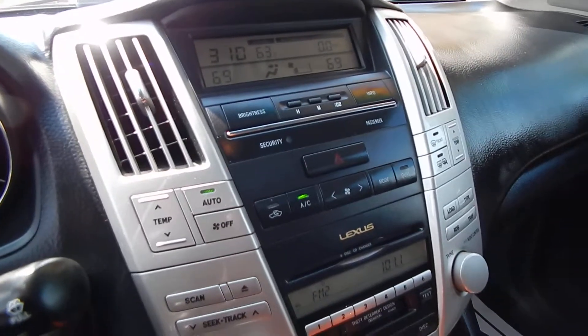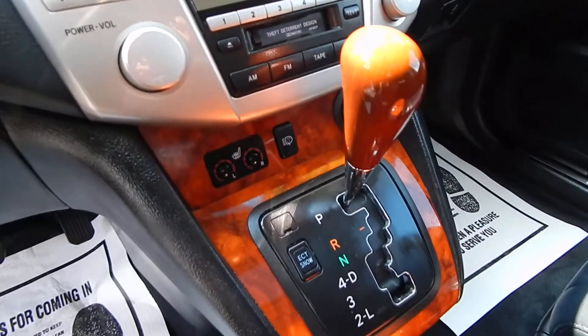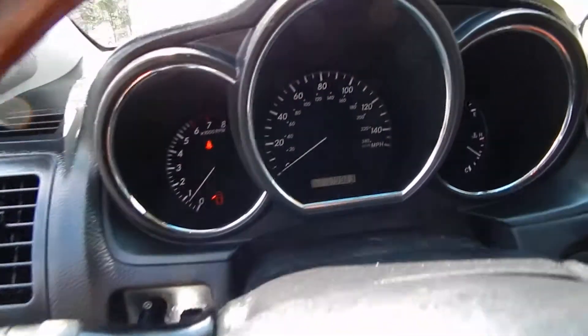AM FM CD player, 6-disc dash CD changer, dual automatic climate control, heated front leather seats, cruise control, and steering wheel audio controls.